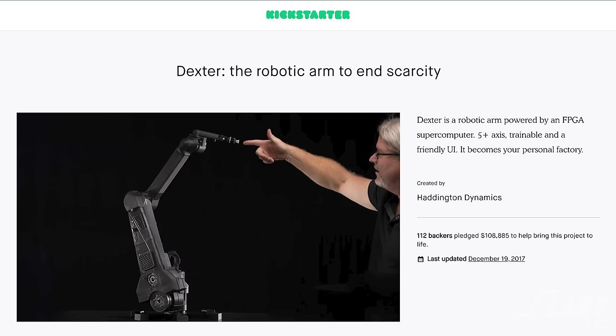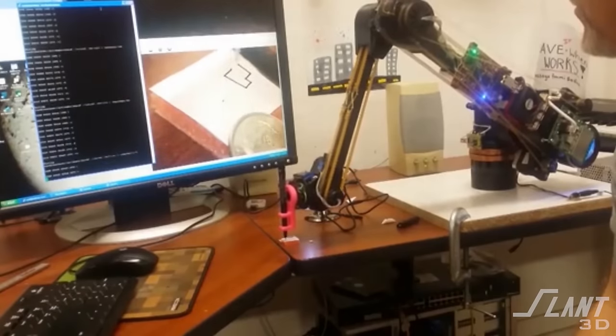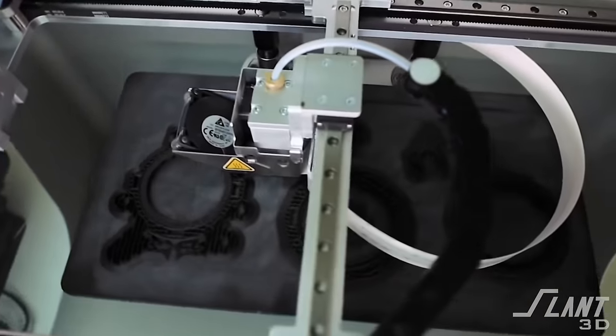Ultimately that Kickstarter ended up raising $108,000, and it was designed by a number of engineers down in Nevada who had figured out how to make a very high precision robot arm while using standard 3D printed parts made off of standard desktop 3D printers.